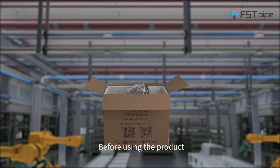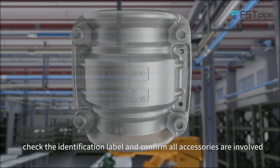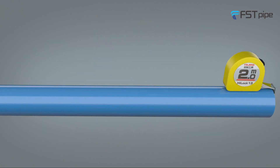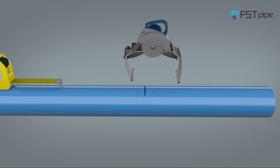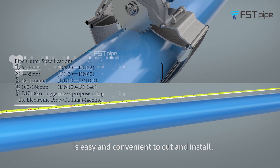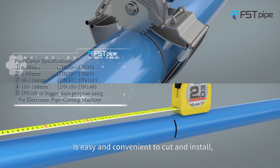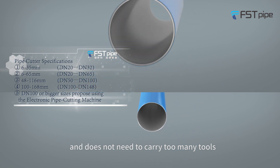Before using the product, check the identification label and confirm all accessories are included. First Pod aluminum alloy piping is easy and convenient to cut and install, and does not require carrying too many tools.